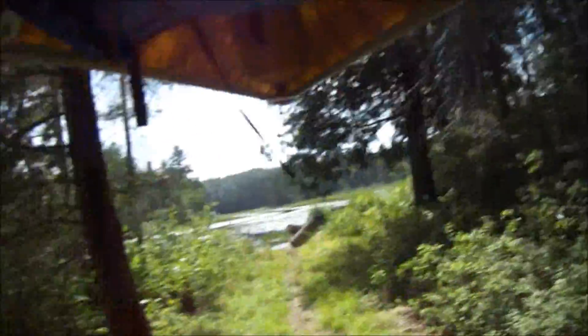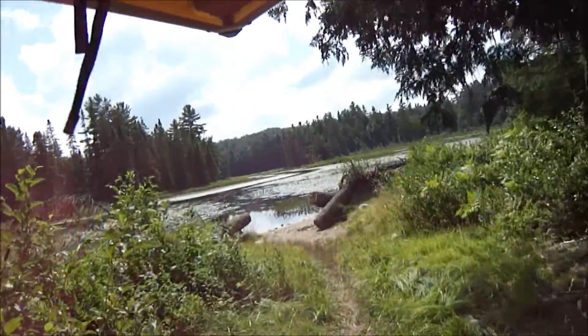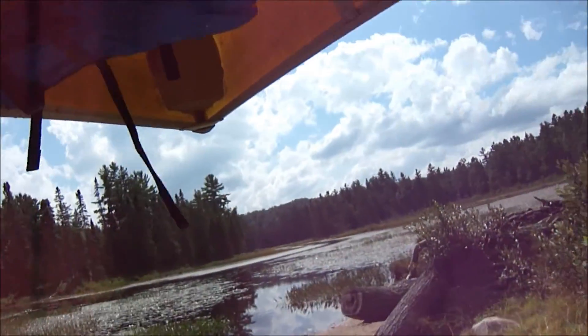Last portage of the day — three of three done. That was the 240. Now we've got a little bit more of the Crow River and then into Big Crow. We'll find a site there in Big Crow for the night, hopefully close to the 3.7K for tomorrow.